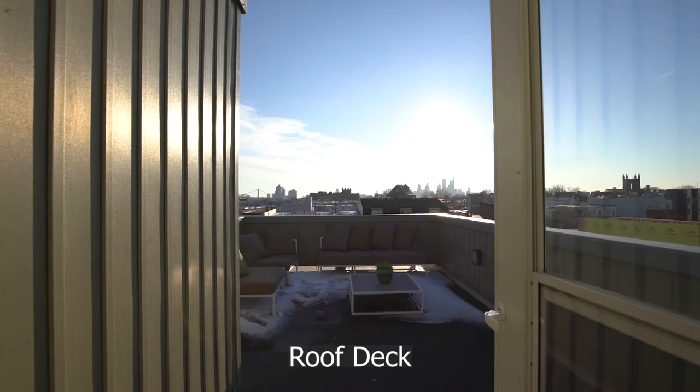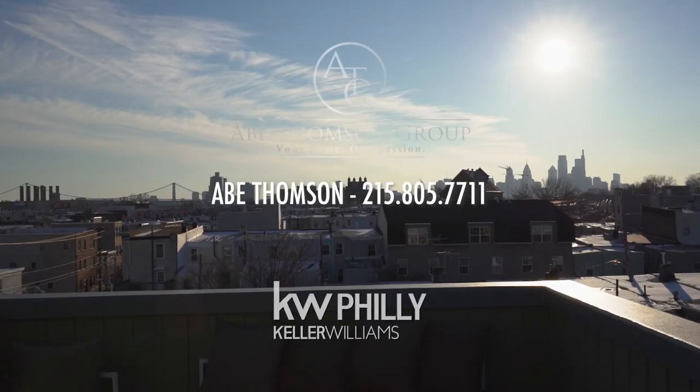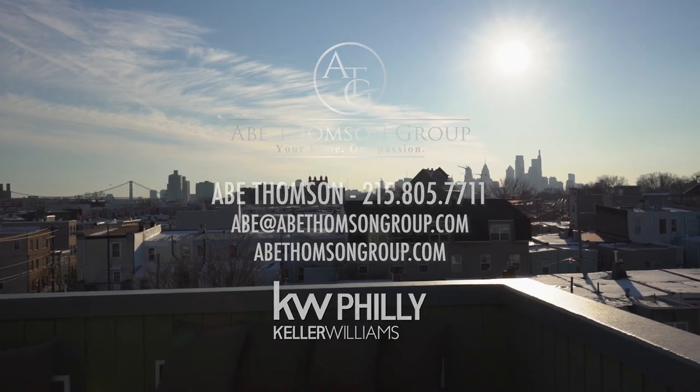Relax and entertain on your unobstructed roof deck with views of the Ben Franklin Bridge and the city skyline.